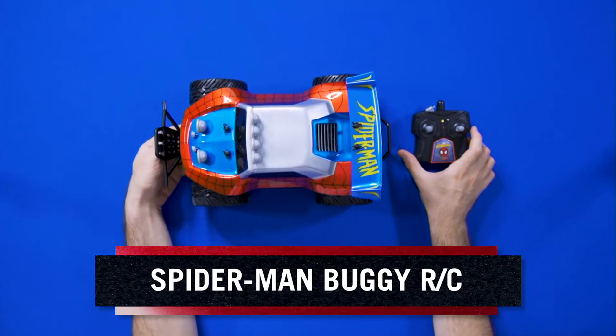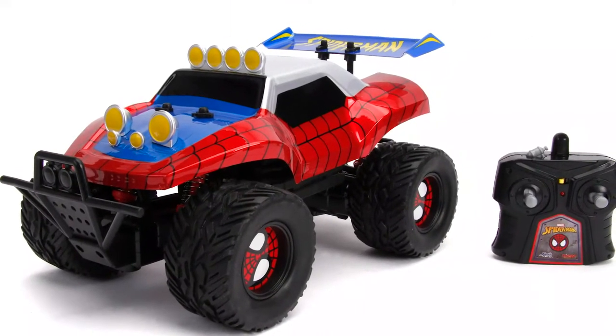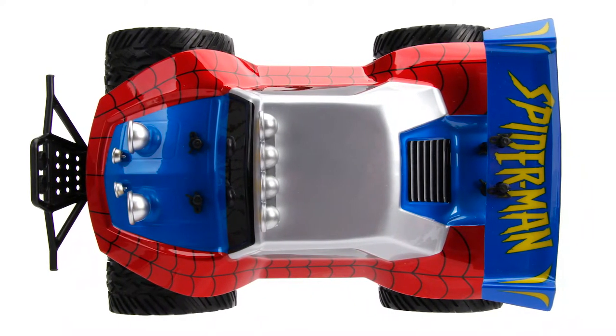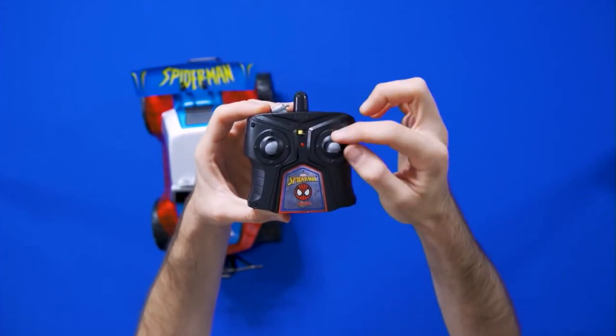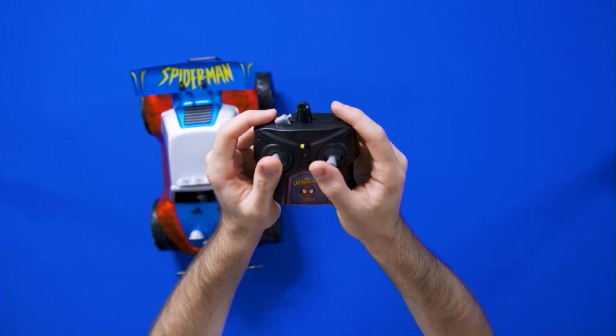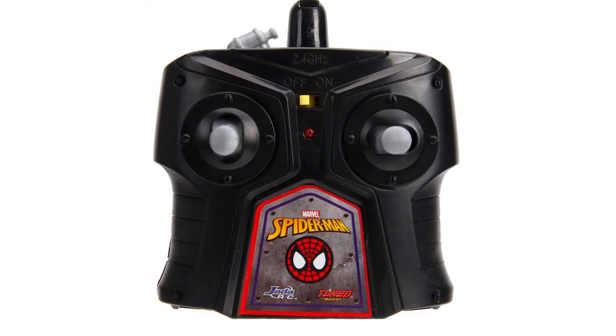The Spider-Man 1:14th scale buggy RC car. Spider-Man is my favorite Marvel hero and character, and now it's in buggy RC form. Let's start with the controller: on and off switch, your controls for moving the RC as fast as possible, the Spider-Man logo, the Spider-Man face, and the turbo boost.